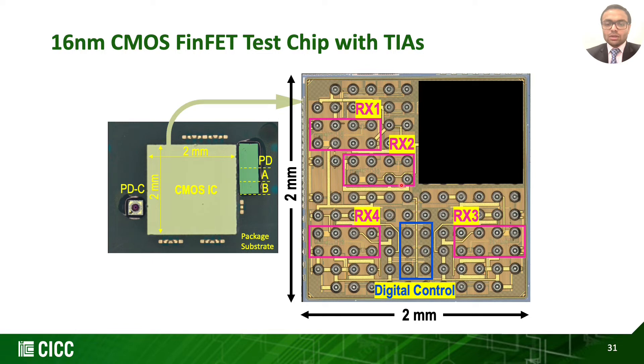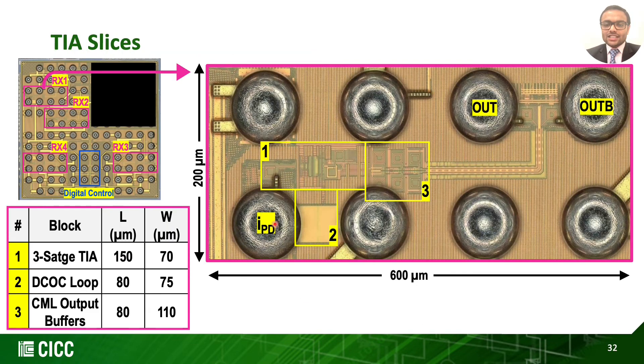The digital control block contains scan-chain shift registers for setting the tuning bits. This is the zoom-in of one of the TIA slices with input-output bumps, highlighting the three-stage TIA blocks, DC offset loop block, and CML output buffer blocks.